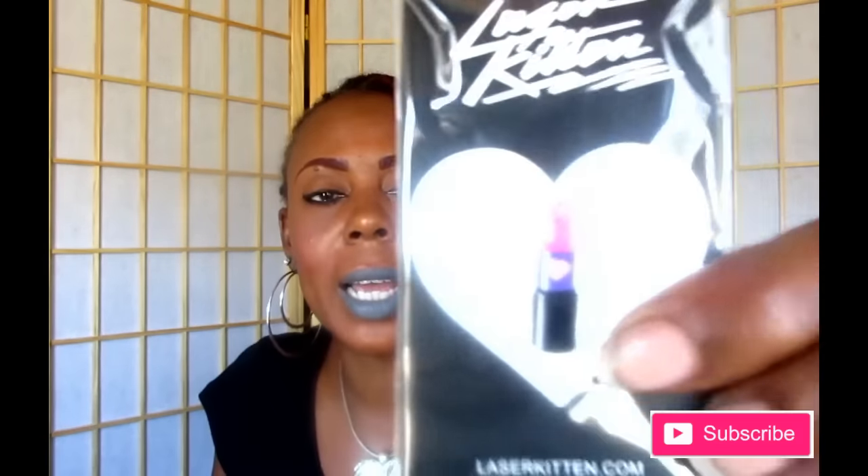The next one is a Laser Kitten sweetheart lipstick pin. They give you a cute little pin that you can pin onto your clothes — it's called Laser Kitten and it looks like a little lipstick. Then we have Luxie Beauty — a Luxie large angled 504 brush. Really nice, really cute, soft and nice, from the company Luxie.